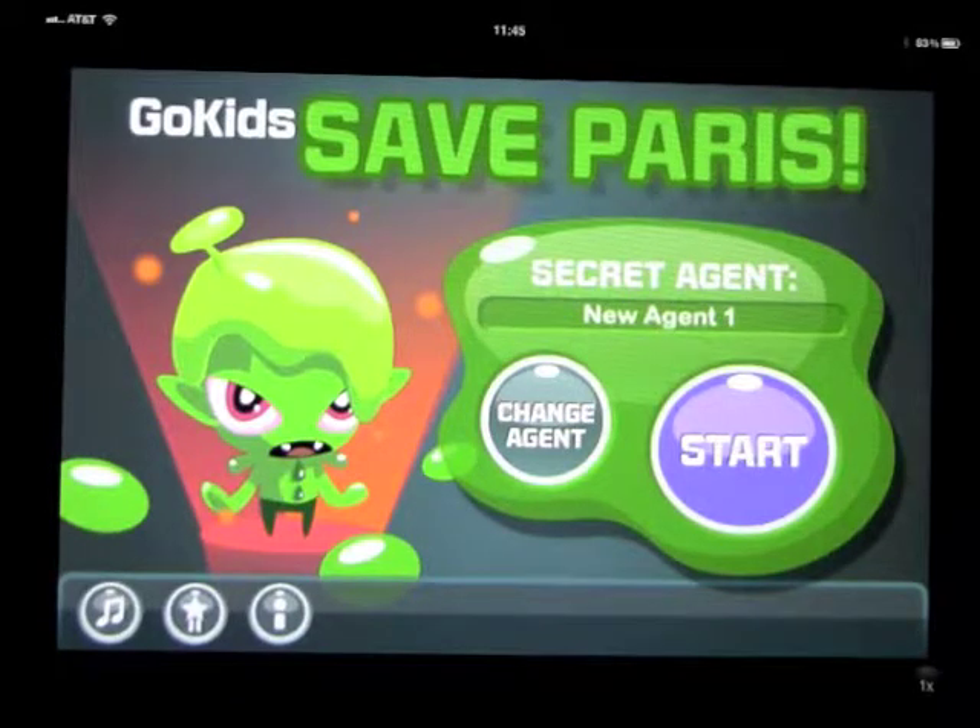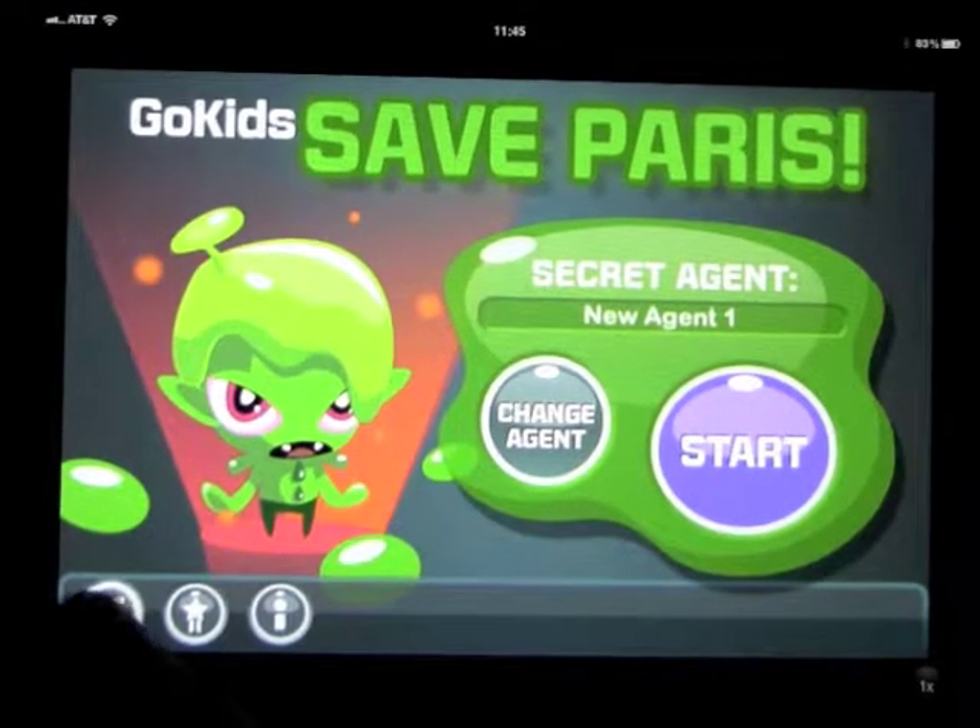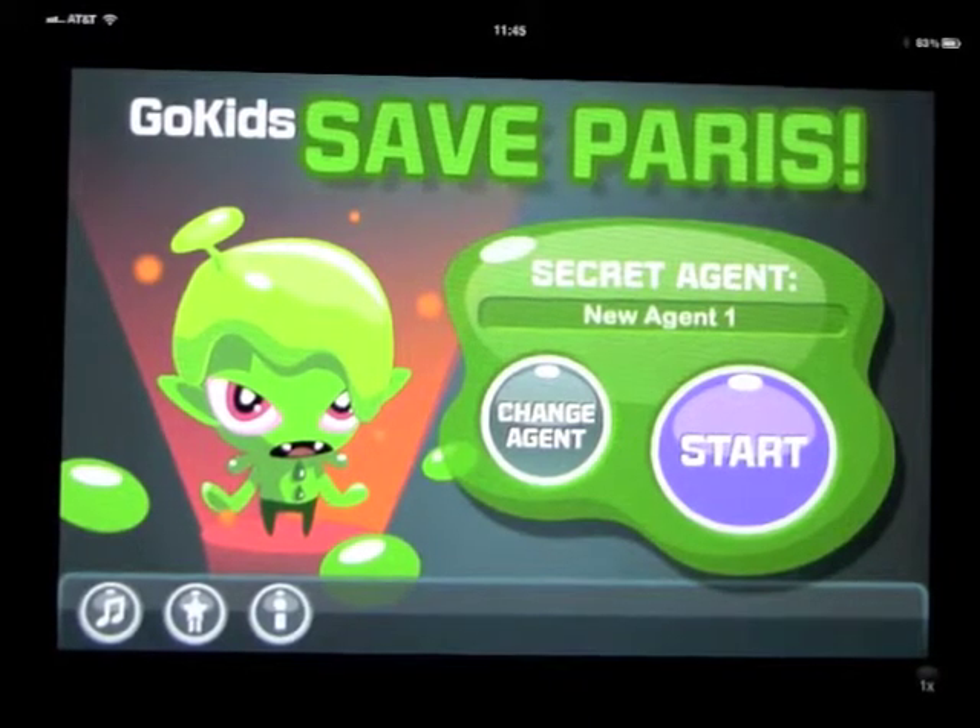Here we have an educational game for slightly older children, probably seven years plus: Go Kids, Save Paris. It's a game that teaches you all about France, including the French language, the country, the culture, and things like that. It's actually quite educational. I've played through a couple of levels and it's challenging the first time, but it does teach you and help you remember. So if you're learning French or heading to France in the near future, this is something the kids would benefit from.